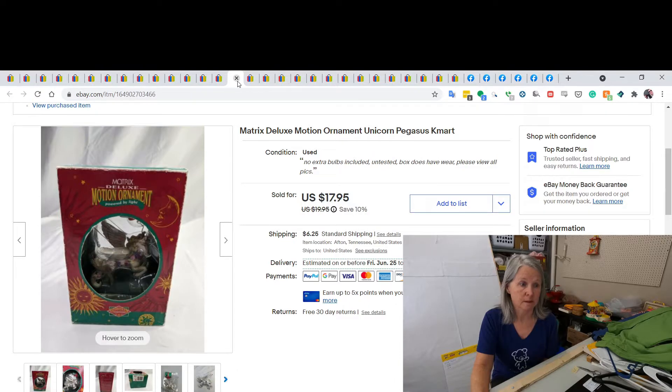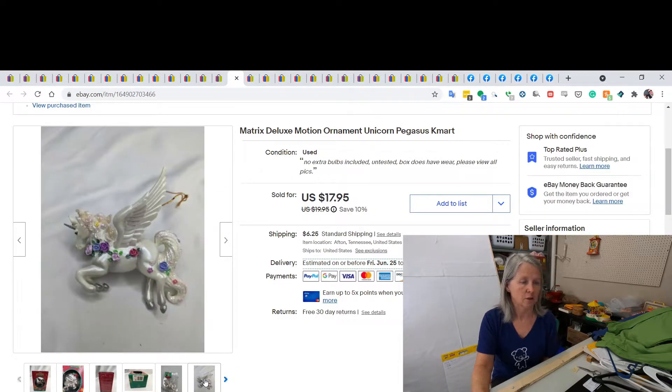Christmas sales — I picked these up at a yard sale or estate sale, I don't remember. I want to say I paid about a dollar and picked up three or four of them. I sold this one for $17.95 — it was a very unique unicorn Pegasus ornament.